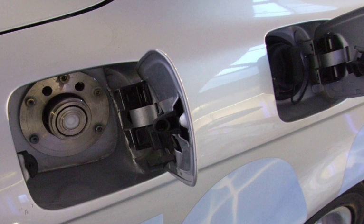A bivalent engine is an engine that can use two different types of fuel. Examples are petroleum, CNG and petroleum, and LPG engines, which are widely available in the European passenger vehicle aftermarket.